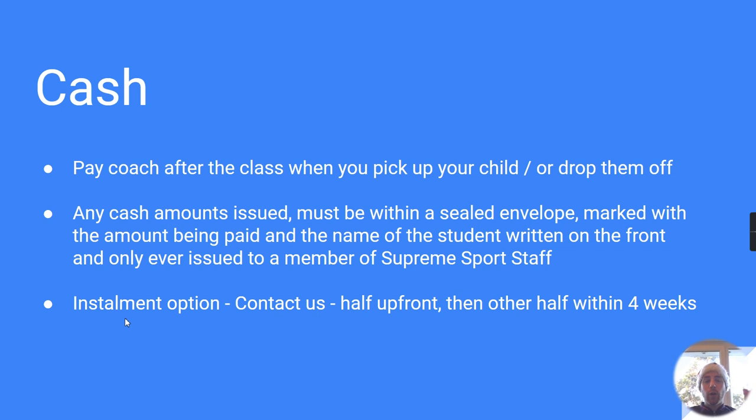As shown in the third bullet point, we can offer installments via the cash option. If you'd like to discuss installments, you need to contact us by giving us a call — I'll show the contact details shortly and they're on our website. Generally, you would pay half up front in a sealed envelope with your child's name, then pay the remaining half within four weeks. You can choose to pay after one, two, or three weeks, but the latest we allow is four weeks for the total balance to be settled.